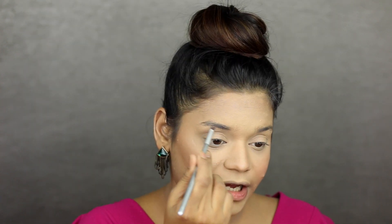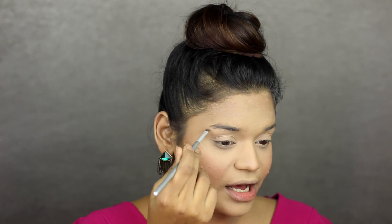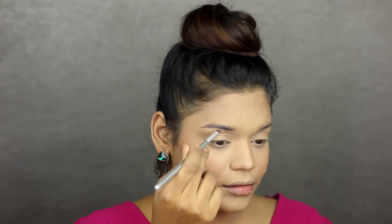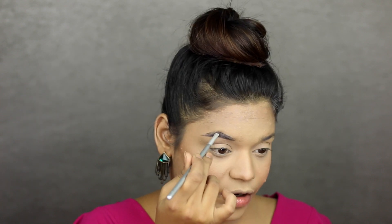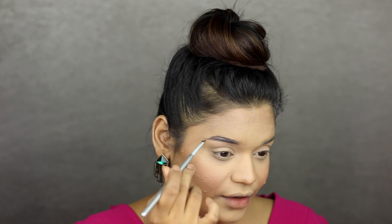For my brows today, I'm going to be taking the Technique Brow Tamer. I'm taking a spoolie from Glam Girls Cosmetics to comb out my brow hair. Now taking an eyebrow brush, also from Glam Girls Cosmetics, I'm going to pick up the waxy product and outline my brows. Deepika had beautiful, sharp, perfect brows. On the top, I'm not arching my brows too much because she did not have a defined arch.